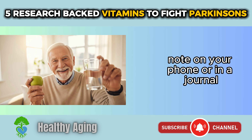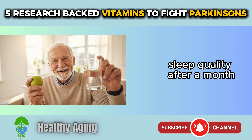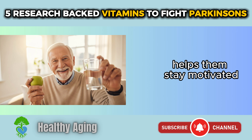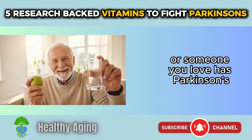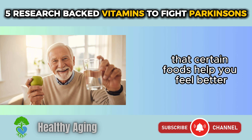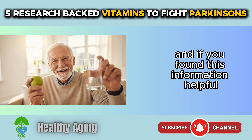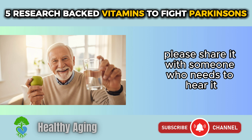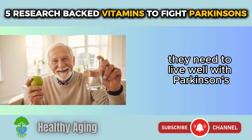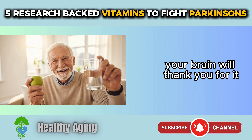Keep a simple note on your phone or in a journal about how you're feeling — energy levels, symptoms, mood, sleep quality. After a month, you'll be able to look back and see if you've noticed any changes. Most people find that this simple tracking helps them stay motivated. If you're watching this and you have Parkinson's or someone you love does, leave a comment below about your experience with nutrition — I really do read them. If you found this helpful, please share it with someone who needs to hear it. Your health is worth the effort. Start today with one small change — your brain will thank you for it.